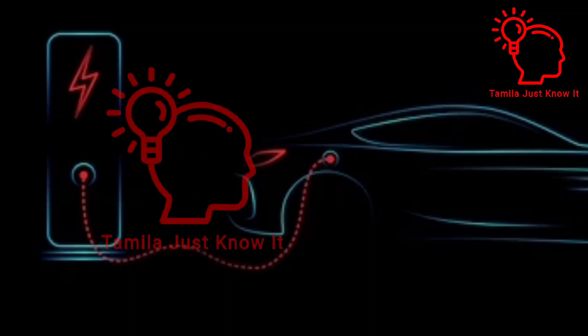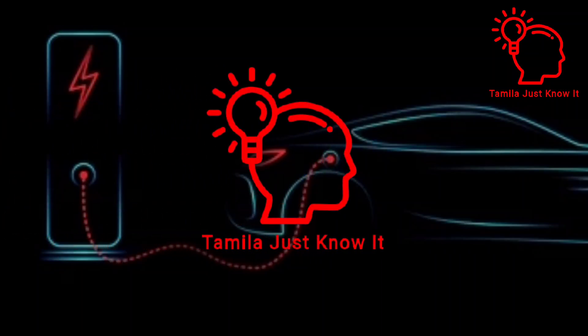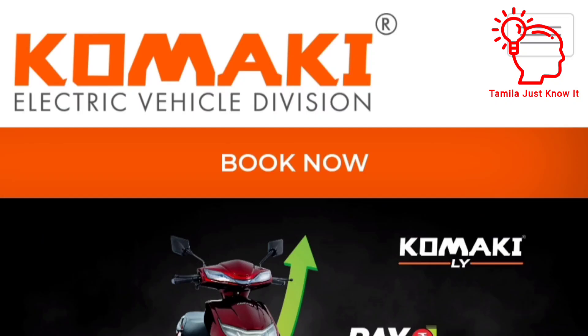Hi, Hello Friends! Welcome to Tamila Just Know It! In this video, I will show you a great electric vehicle. This electric vehicle is our brand. India's most selling brand is Komaki Electric Vehicles.